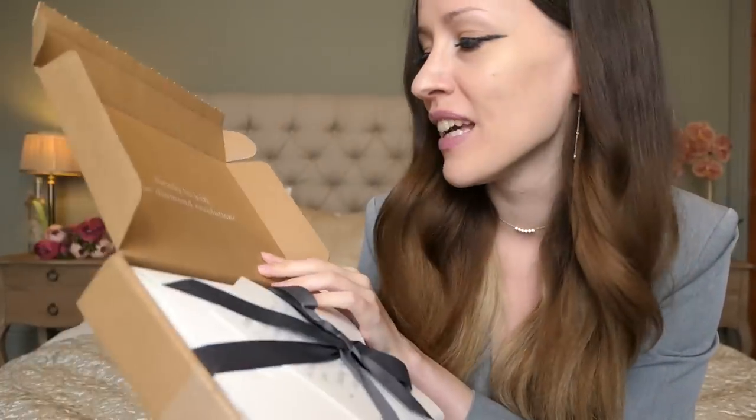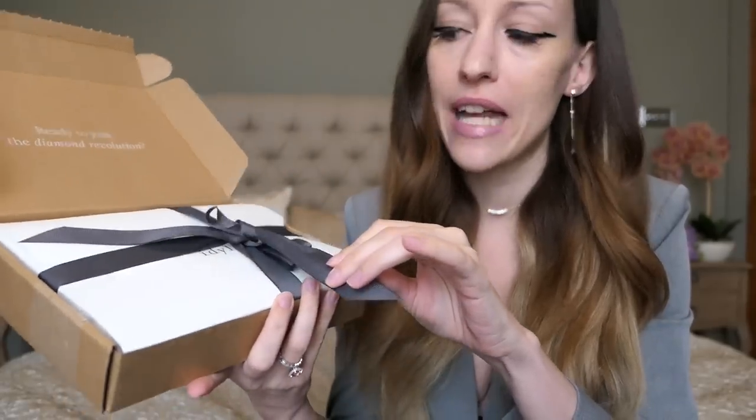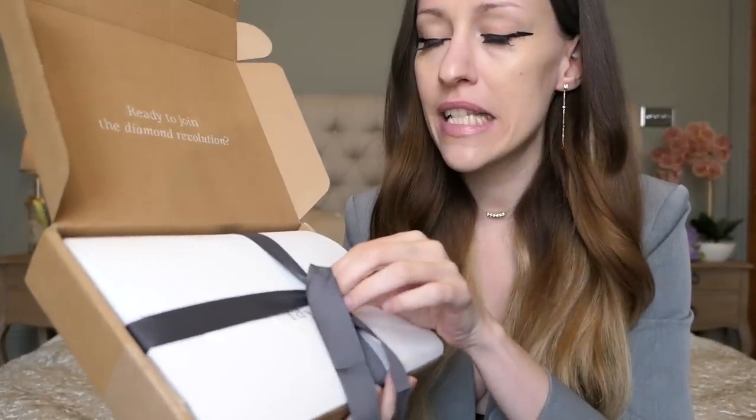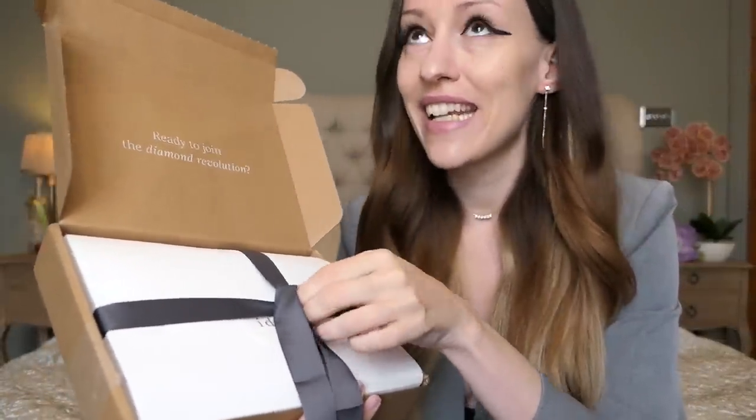I'm always so excited when I get another little package from Idle. Ready to join the diamond revolution? They're always writing me a little card — 'It's such a pleasure to collaborate again.' Thank you so much! All of their pieces are lab-grown diamonds. They are grown and not mined, so it's a way kinder alternative to the environment. To the naked eye there's no difference — by sight and science it's basically the same. It's really worth looking into lab-grown diamonds if you're environmentally conscious and you want to do something good for the planet but still want to sparkle.